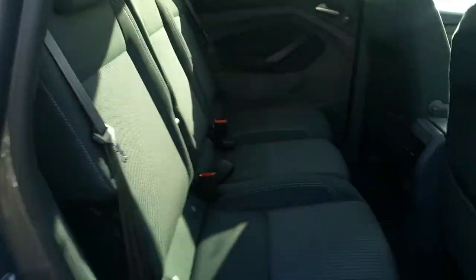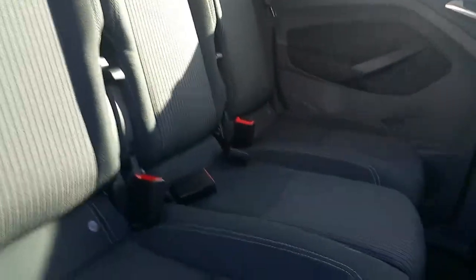In the rear we have two complete seat belts and a third three-point seat belt which connects through the centre, from just up here on the roof and across.